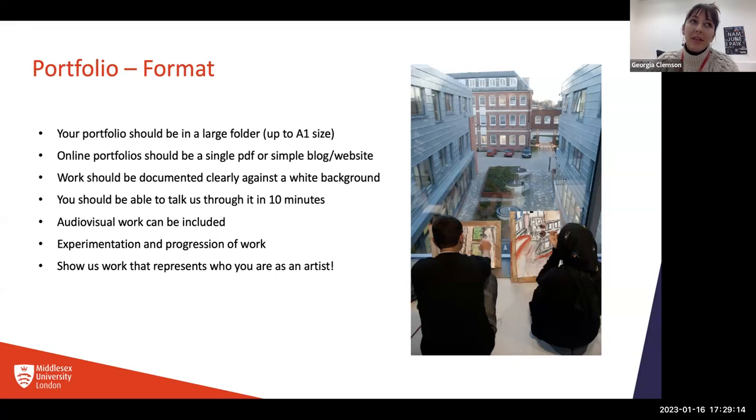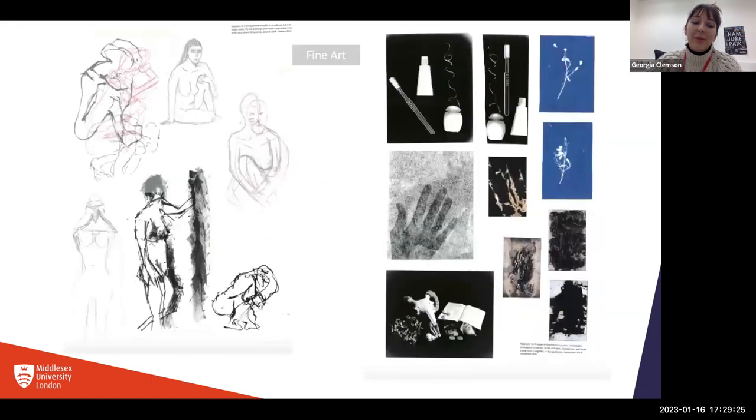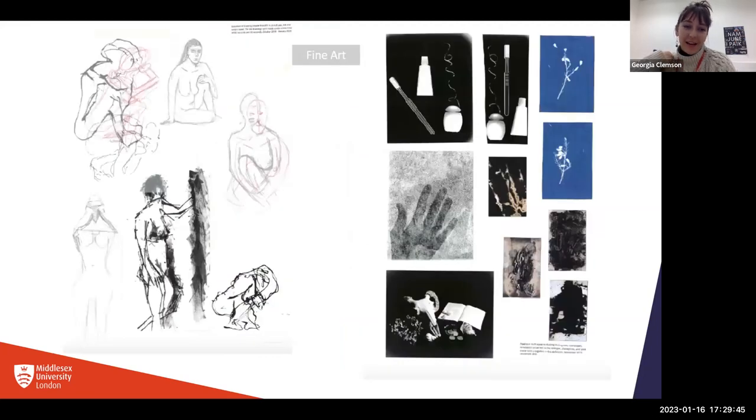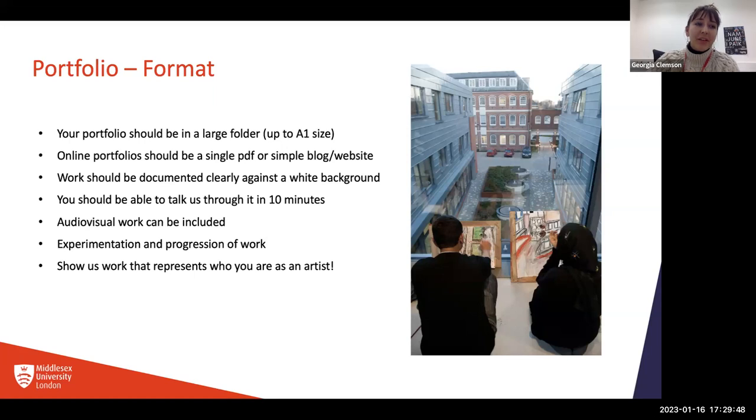There's nothing I can pinpoint that we specifically need to see in a portfolio, but we definitely want to see work that represents who you are — because it's really about you as an individual, what interests you, and what sorts of projects and types of making work would sustain you throughout a three-year course. Fine Art includes quite a lot of different practices: video and sound, performance, sculpture, and of course drawing, painting, and printmaking.